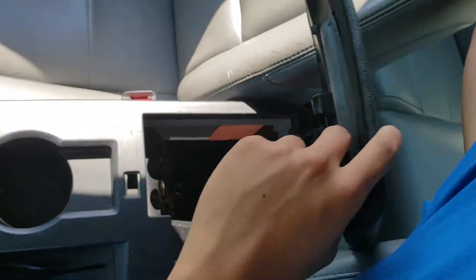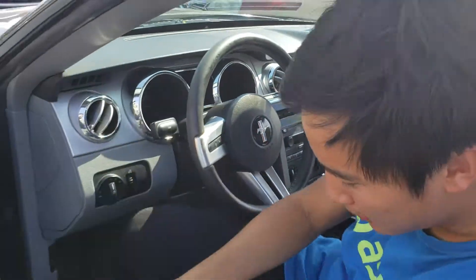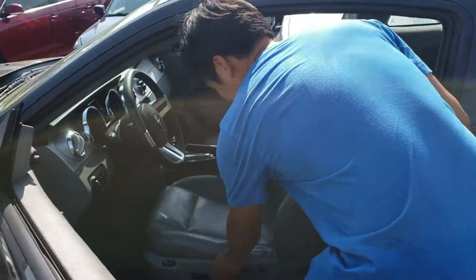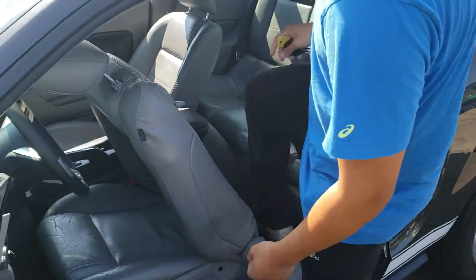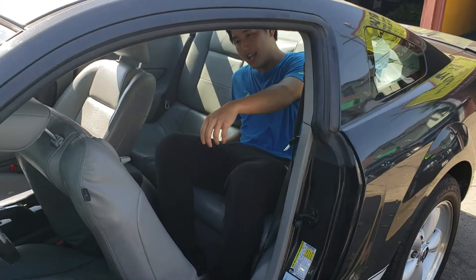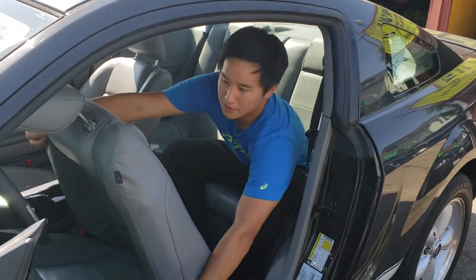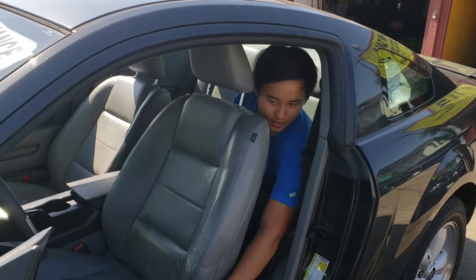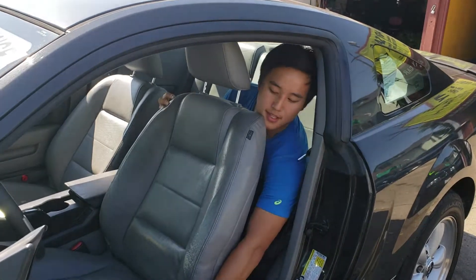So you can listen to music while cruising in the Ford Mustang. The back seat of this car is actually pretty useful — I can actually sit comfortably in this car while the driver is driving, so that's a little something.